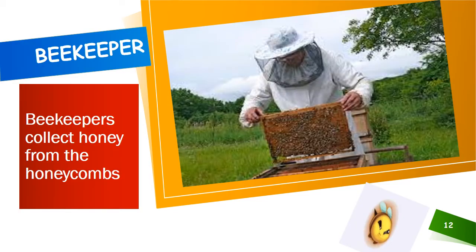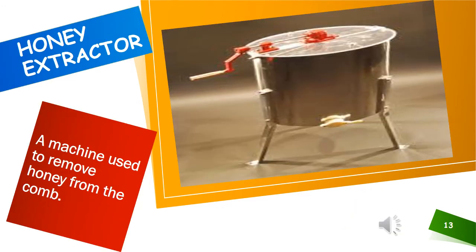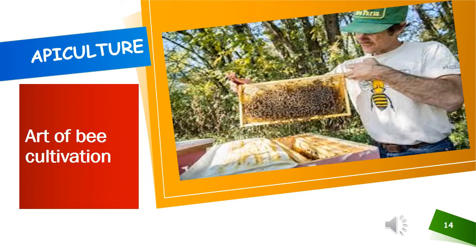Now we are going to learn about beekeepers. Beekeepers are the people who collect honey from the honeycombs. Before disturbing a hive, a beekeeper blows smoke into it. A machine called a honey extractor is used to remove honey from the combs. Apiculture is the art of bee cultivation. It is practiced in order to get honey and wax.